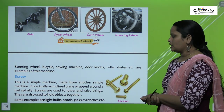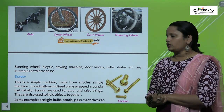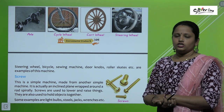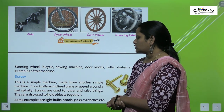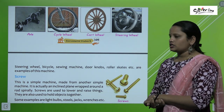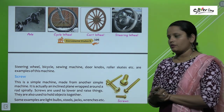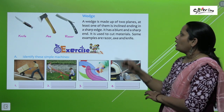A screw is a simple machine made from another simple machine — it is actually an inclined plane wrapped around a rod. Screws are used to lower and raise things, and also to hold objects together. Some examples are light bulbs, stools, jacks, and wrenches.